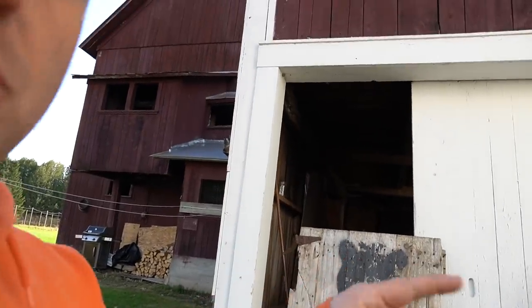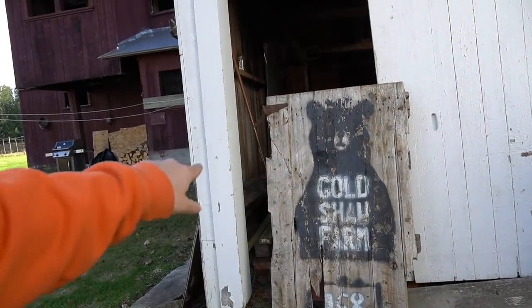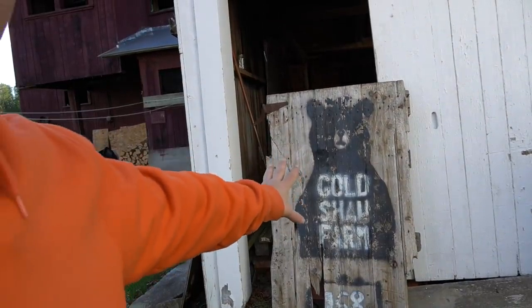Actually, first thing I should probably show you right here. This sign used to be out in front of the farm. Unfortunately an errant snowplow actually knocked it off and so I've got to replace it. It's starting to get kind of banged up and weathered and it was never really a sealed wooden sign for outdoors to begin with. So I think I might retire this somewhere indoors and actually try to figure out a way to make a nice official sign for out front. Stay tuned on that one.